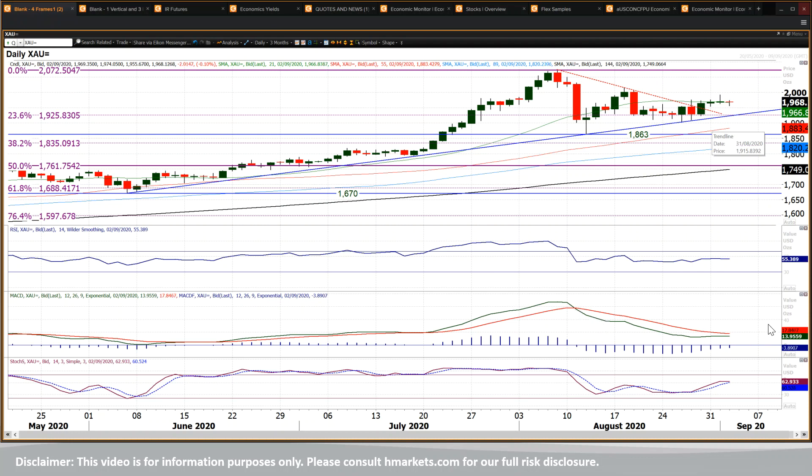You've got these momentum indicators which are sort of beginning to certainly look more encouraging on a medium term basis. Now they're bottoming out and trying to lead the market higher. I think the weakness now on gold is a chance to buy.